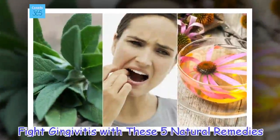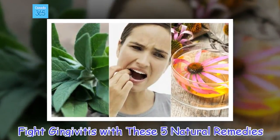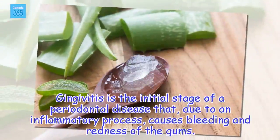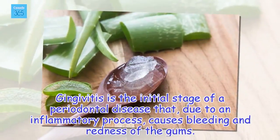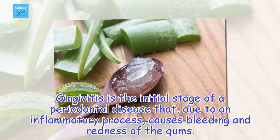Fight gingivitis with these five natural remedies. Gingivitis is the initial stage of a periodontal disease that, due to an inflammatory process, causes bleeding and redness of the gums.